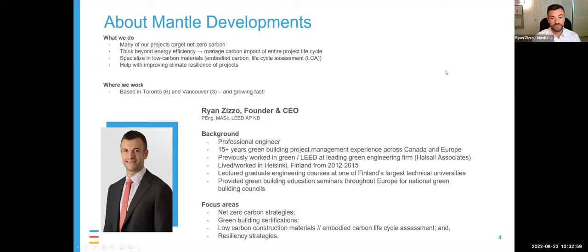I'm a professional engineer with over 15 years of experience. I worked with Halswell Associates, now part of WSP, for the first eight years doing LEED certifications across Canada. I then moved to Helsinki, Finland for three years and saw the Nordic green building sector, which was significantly more advanced than North America's. That's where I got into next-generation sustainability practices like embodied carbon and resilience strategies. I've lectured on these topics in Finland and Canada, teach an annual course at Toronto Metropolitan University on life cycle assessment, and have worked on embodied carbon projects with various governments, most recently helping develop new requirements for the Toronto Green Standard.